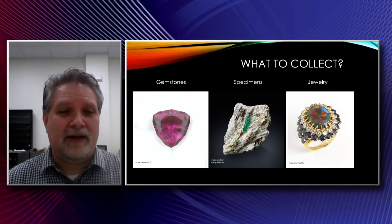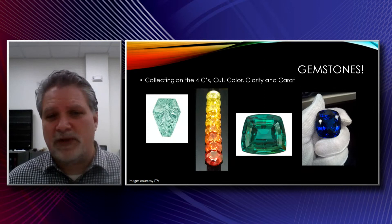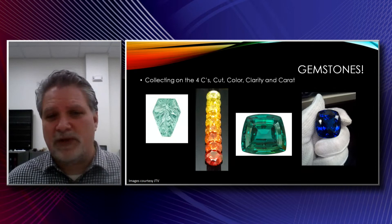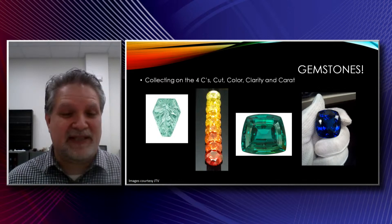So what do you want to collect? I'm going to talk about different ways to collect gemstones, specimens, and jewelry. For me, I started off with jewelry, went to gemstones, and ended up being more of a specimen collector. Gemstones are mostly graded on the four Cs: cut, color, clarity, and carat. Carat weight is basically 1/20th of a gram, so much smaller than specimens, which can be hand-sized in most cases.